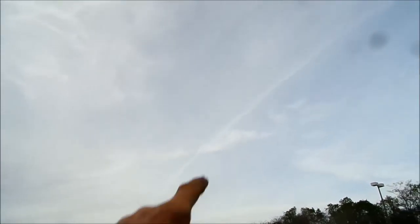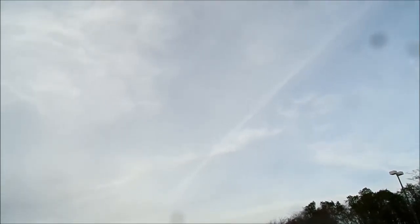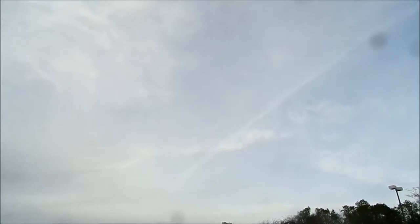There's actually a crisscross right there. Supposedly the crisscross is a way for them to map their territory, put it into their computer systems, and make a weather event happen.